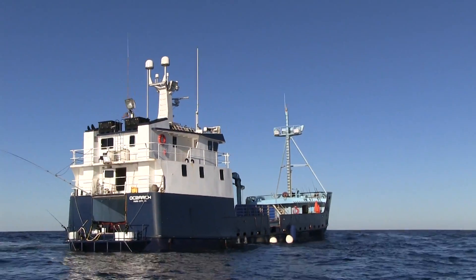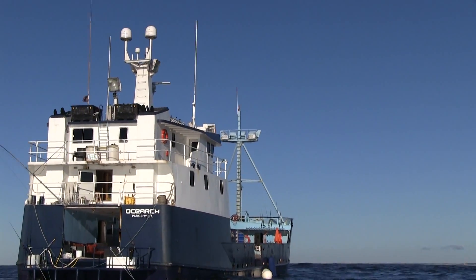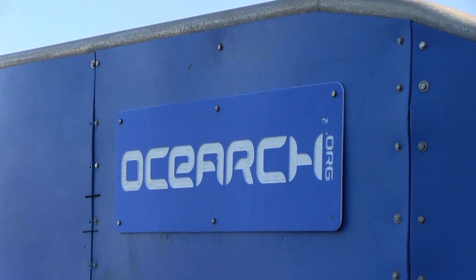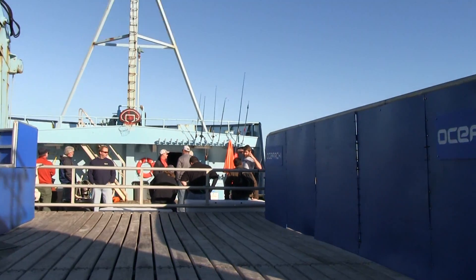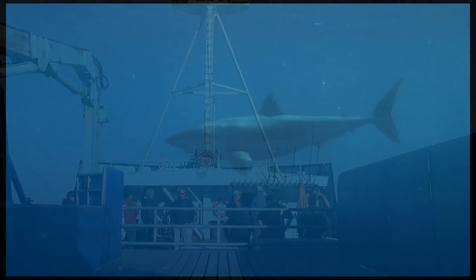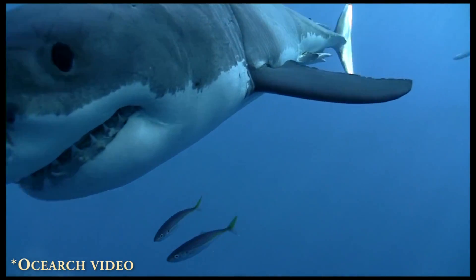My name is Greg Skomel. I'm with the Massachusetts Division of Marine Fisheries — I'm a senior scientist. We are currently off the coast of Chatham, about three miles out on the research vessel OCEARCH. Our goal here is to try to attract a great white shark to the vessel so we can capture it, tag it, sample it in a variety of ways, and ultimately release it.